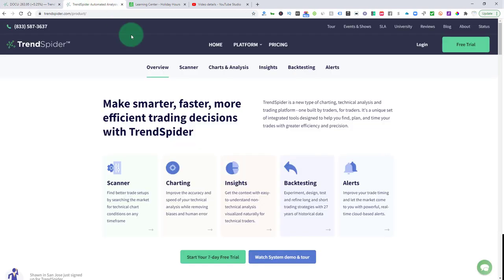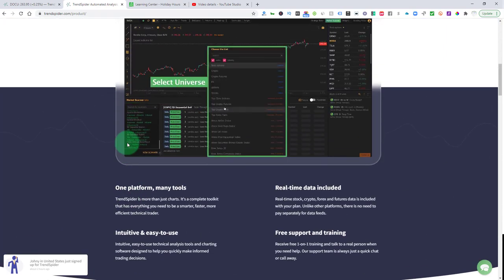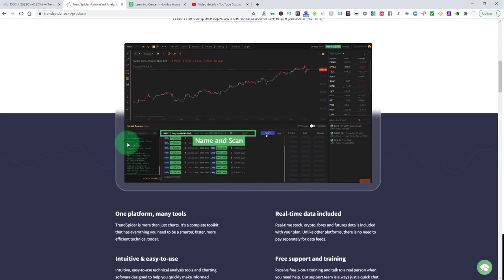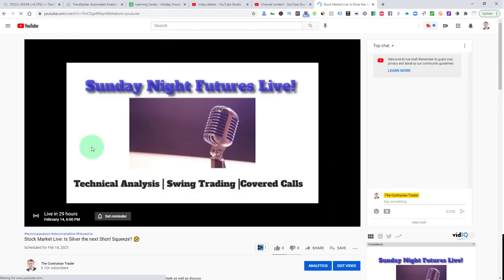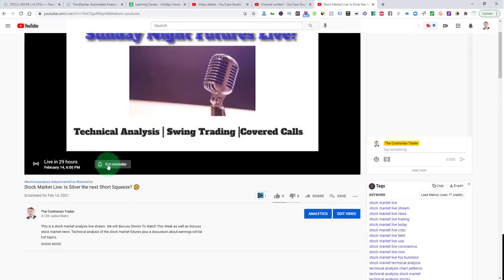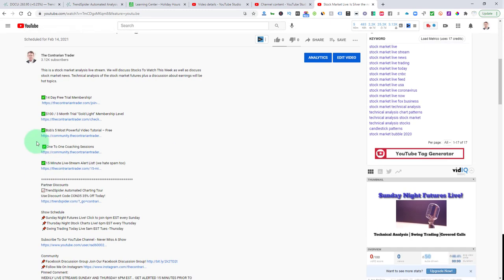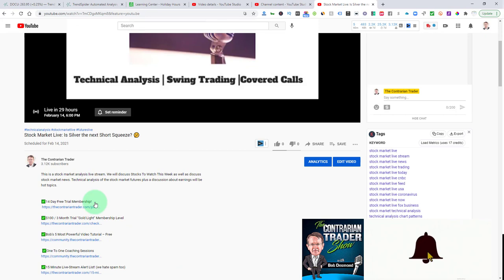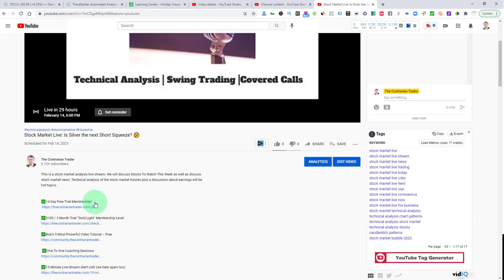Don't forget to take advantage of TrendSpider — use that link below for automated technical analysis, scanning, and trade alerts. Don't forget to join us tomorrow night for Sunday Night Futures Live. Set the reminder, subscribe to the channel, and here are all your links below so we can stay in contact. Everybody have a really great remainder of your weekend. I hope to talk to you tomorrow night, and until then, be well.